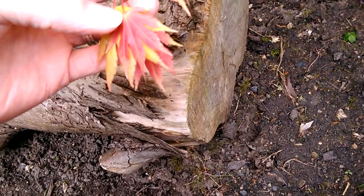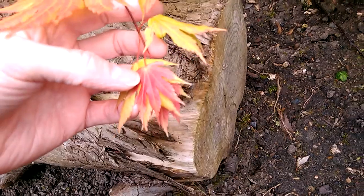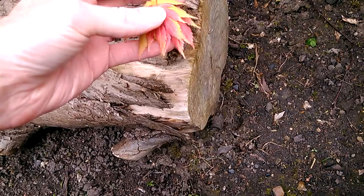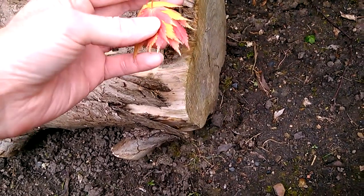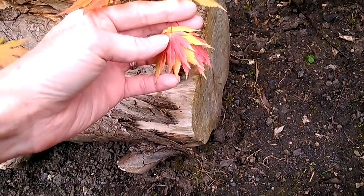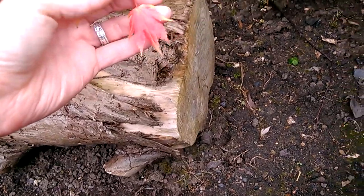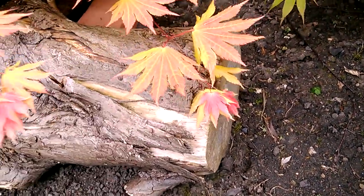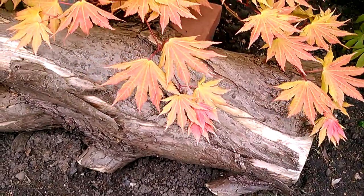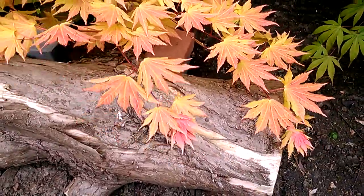Like Acer shirasawanum Moonrise, with its bright red new growth leaves on that tree, these are similar. But I don't think this red will stay as long as Moonrise — as you can see there, I think the green is starting to come through. But I'll do an update in a week or so and I'll show you these leaves, how they're getting on. That's the 6th of June on Acer shirasawanum Autumn Moon.